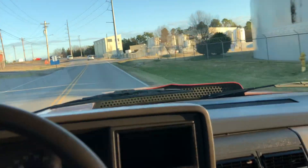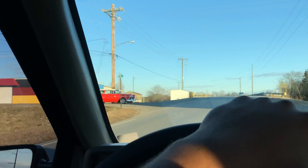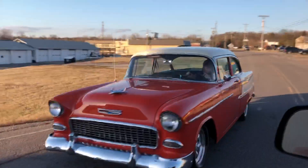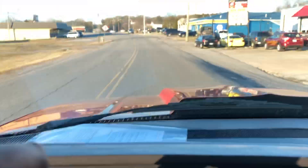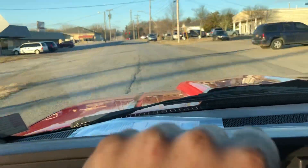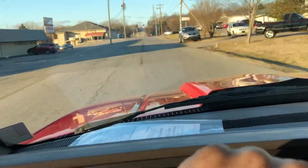Looks like one of our cars right on top of the hill here — there he is. You'll be seeing more of that car here soon. We just got it.